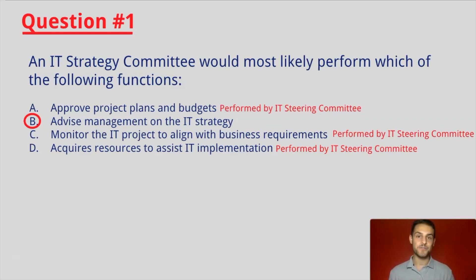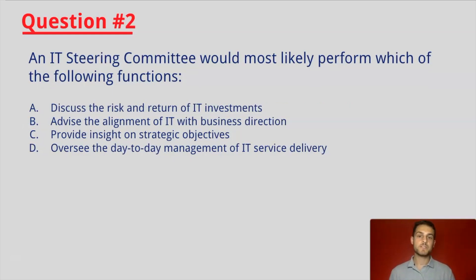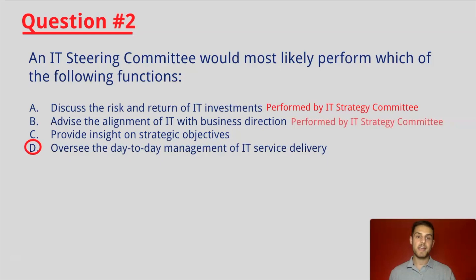Let's go to question number two. An IT Steering Committee would most likely oversee the day-to-day management of the IT service delivery. A, B, and C are all incorrect as these are functions typically performed by the IT Strategy Committee.